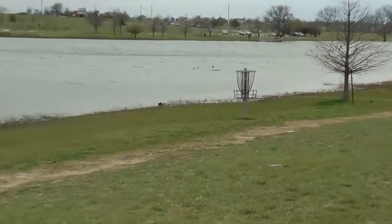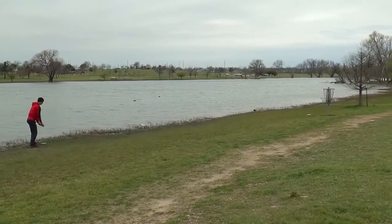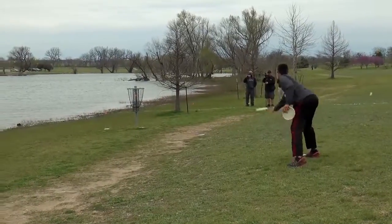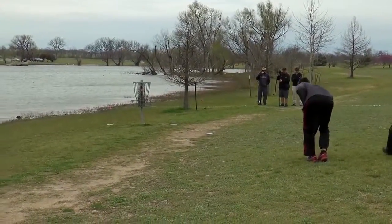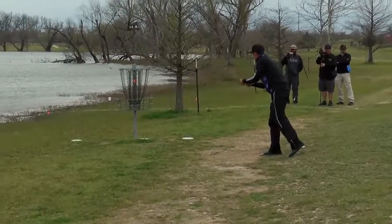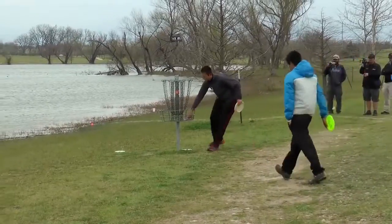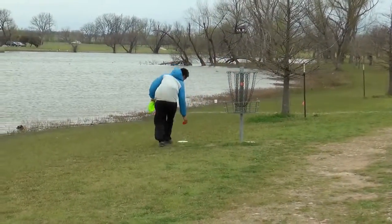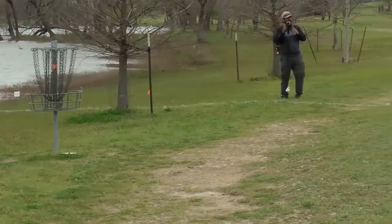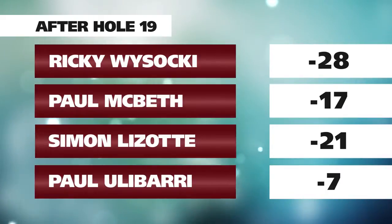Paul's got a long look — you can tell by his body language he just wants to hit this. He makes a run, unfortunately takes the pin but leaves it short. He's figuring out it's going to be tough to catch and make that move back to second. Simon's going to lay up. Ricky probably wanted that stroke back if the tournament was closer, but he's got a pretty sizable lead. One of the crew forgot to tap in — Simon's disc was right under the basket and he went to the next tee forgetting about it. Paul Macbeth stepped up and reminded him he had to finish the hole. Simon properly goes back and taps in within time.